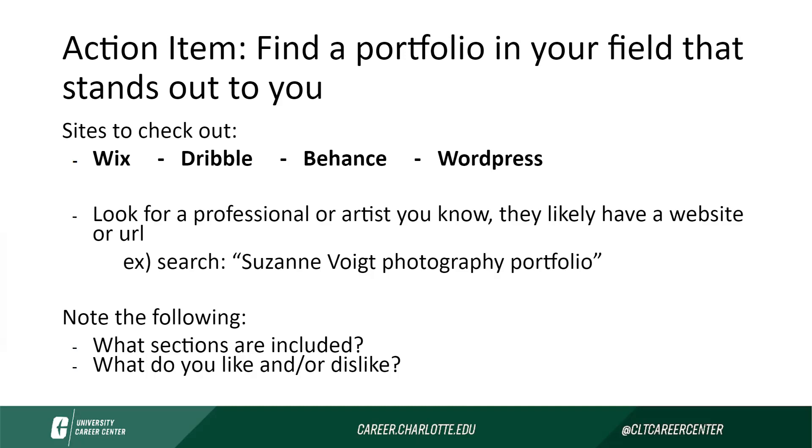Some things that you may have found from doing this search are some of the major sections that we're going to talk about today, so hopefully you've noted that. You also may have noted some of the visual components that you liked or disliked and how that's going to influence what you want your own portfolio to look like.